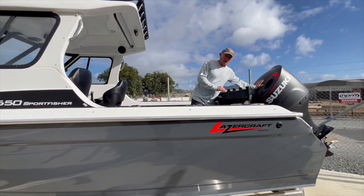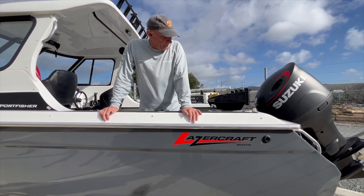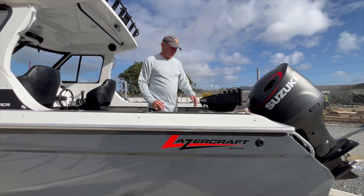It's got the 150 Suzuki power in it — brilliant motor. This boat's fully featured. It's in stock at Warren Hay Marine and available for sale, maybe for immediate sale. I'll go through some of the features of this boat.